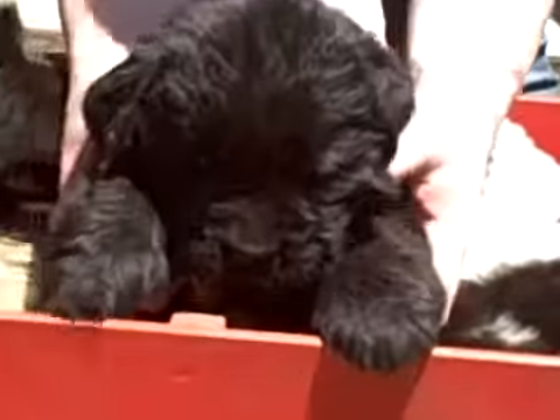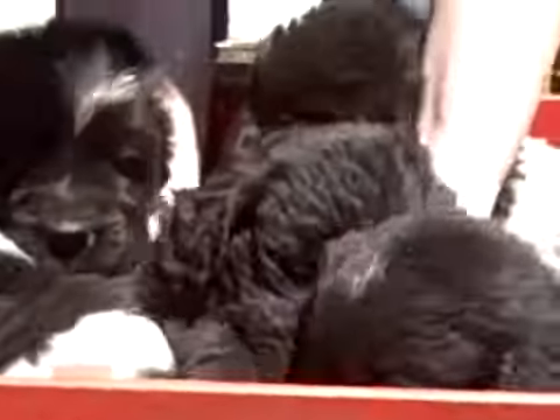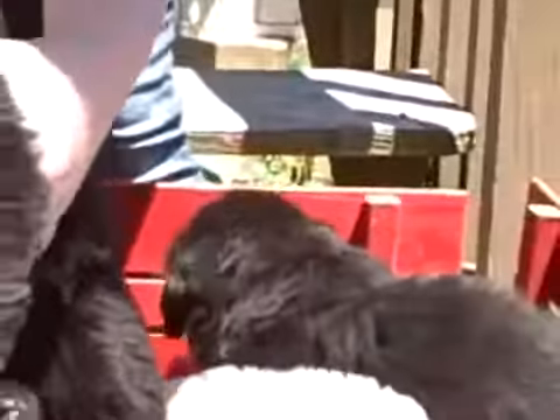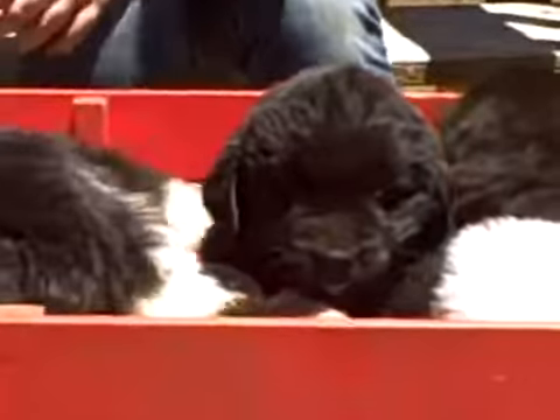Let's see the other one - lift her head up. She's a Lizzy puppy and just has a little tiny spot on her chest. Pick her whole body up so we can see her face - there you go. She's a good girl anyway. That's this bunch and they're growing fast.